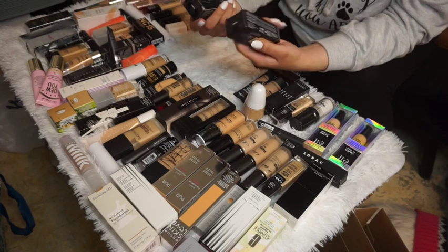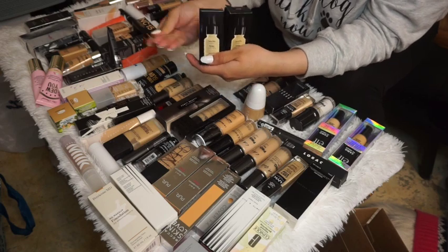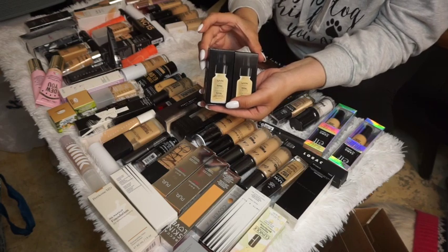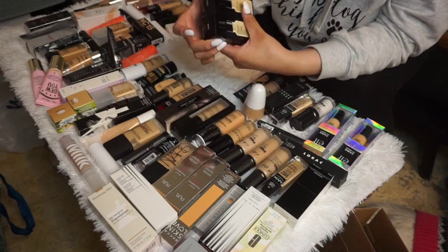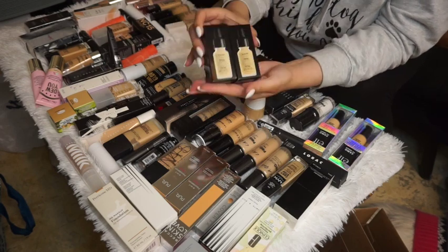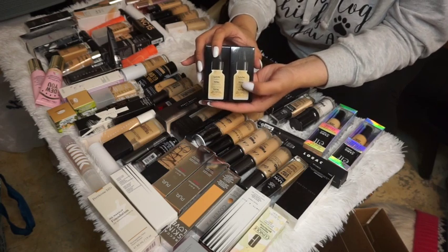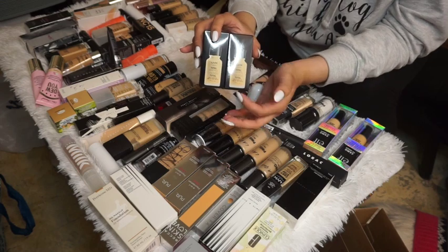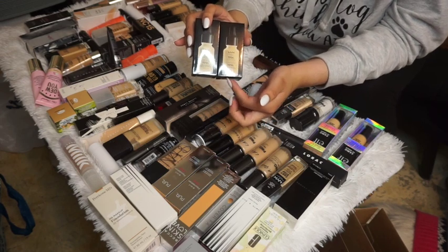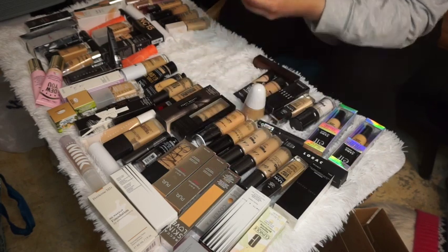I have two NYX Total Control Foundations in the shade True Beige — they're dusty because I've never used them. NYX recently came out with a reformulated version of this, so I'm going to declutter both of these and buy the new reformulated ones instead.